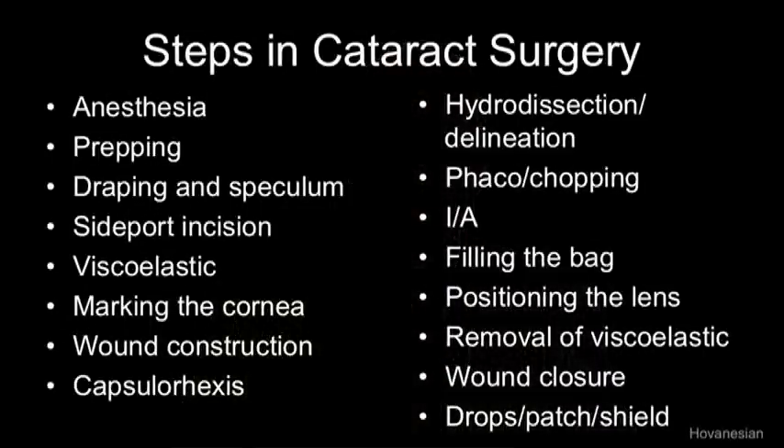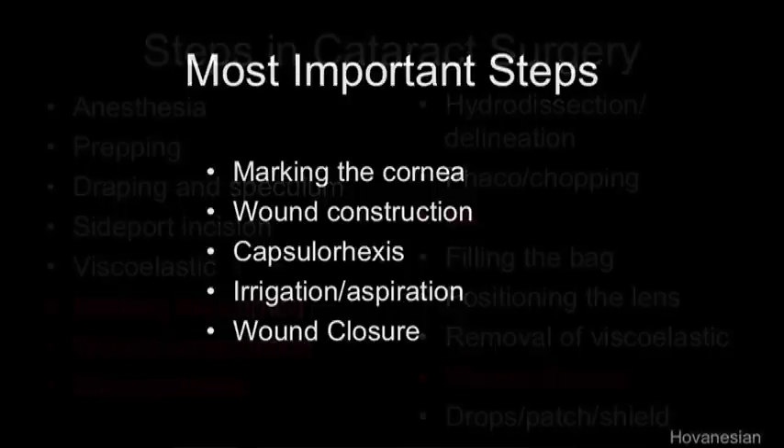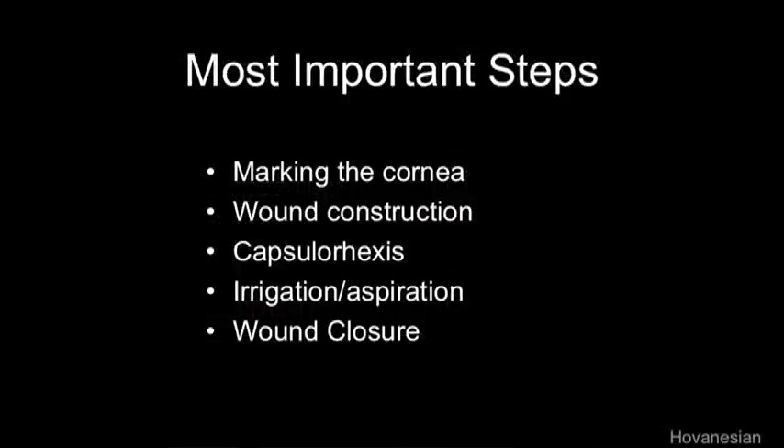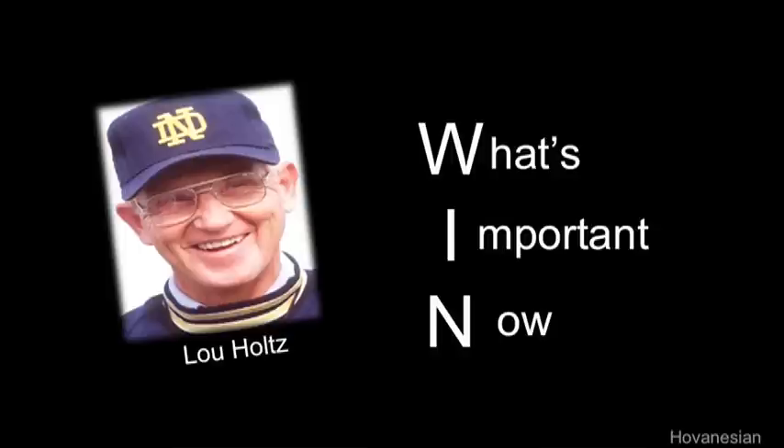From start to finish, cataract surgery involves a lot of steps and for a perfect result, all of them need to be perfect. In this video, we're going to focus on the five steps shown here. These are the steps I consider most important: marking the cornea, wound construction, capsulorhexis, irrigation aspiration, and wound closure. The most common mistake surgeons make at any step is to be focused not on what's happening now but what's coming up in a few minutes. This leads to mistakes and inconsistent surgery. The famed Notre Dame football coach Lou Holtz was known for teaching his players that to win, you have to focus on what's important now. This approach makes a lot of sense for surgeons as well. We always get the best result by staying on task.